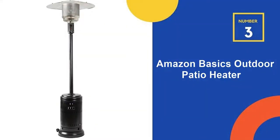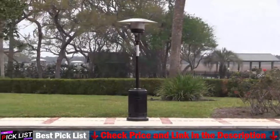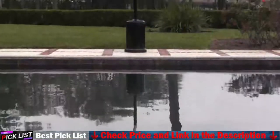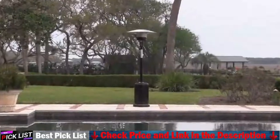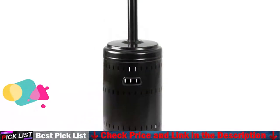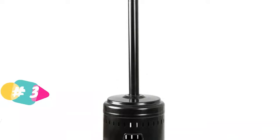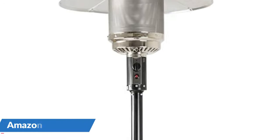Number 3 in our list is the Amazon Basics Outdoor Patio Heater. This outdoor heater provides exceptional warmth that can be felt up to 9 feet away, making it ideal for use on your patio. The heater also has a strong base with a water box for secure placement and increased stability. The heater is made of a durable combination of plastic, powder-coated steel, and aluminum materials, so it retains its appearance and functionality even after extended use. It also has a simple push-button startup that makes it very easy to use.